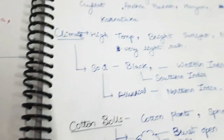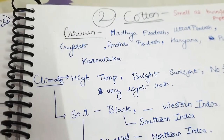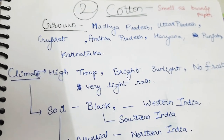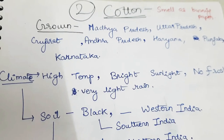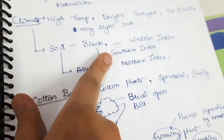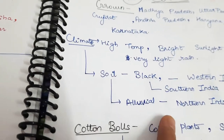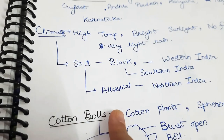Next is cotton. Cotton is a summer wear cloth which is grown in Madhya Pradesh, Uttar Pradesh, especially Gujarat, Andhra Pradesh, Haryana, Punjab, and Karnataka. The climate is usually high temperature with bright sunlight, no frost, and very light rain. The soil is black in color in western and southern India, and alluvial soil in northern India.